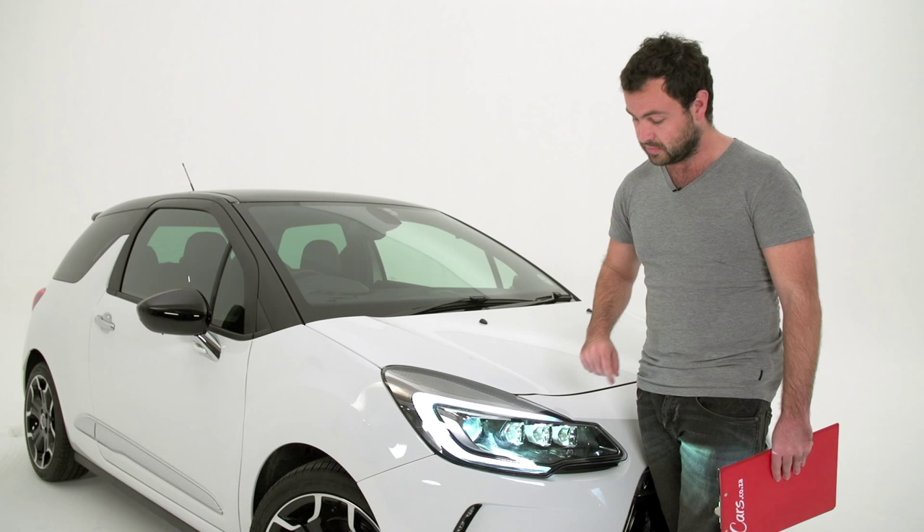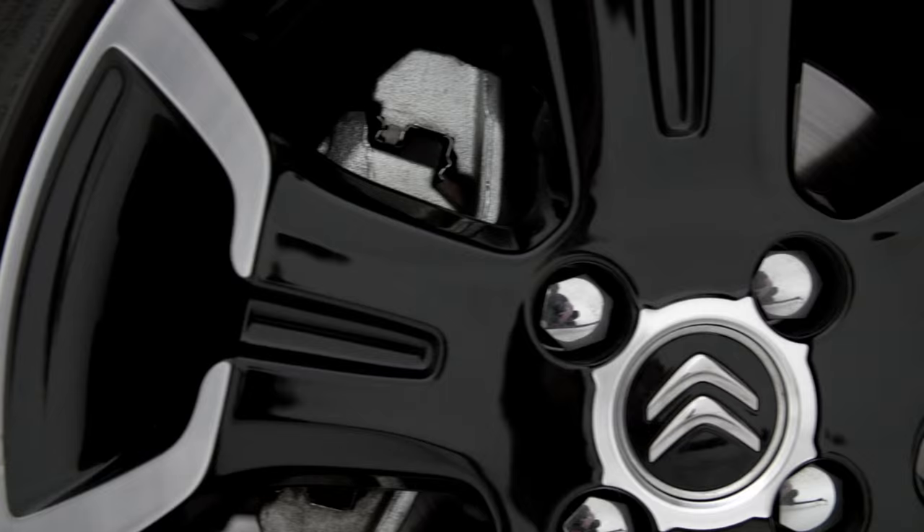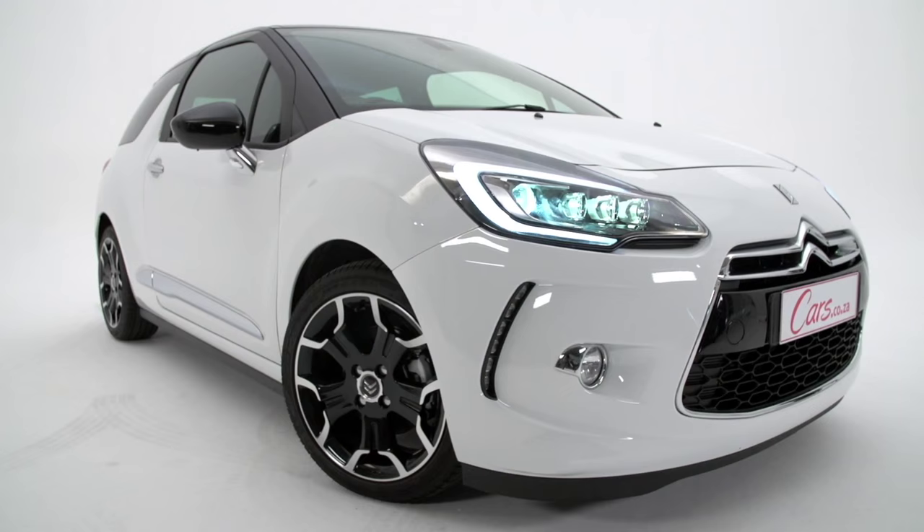Number one: the headlights on this model are LED and Xenon, and there's no other word for it — they look really cool, like something out of the movie Tron.